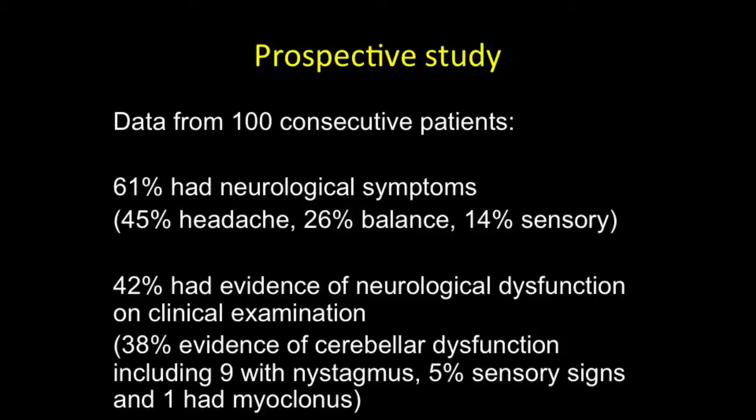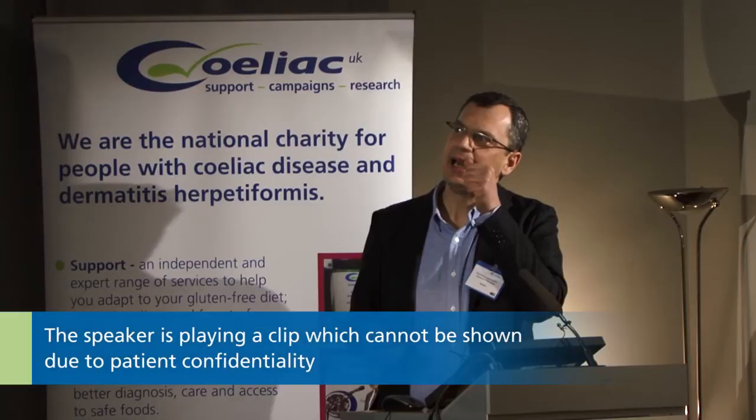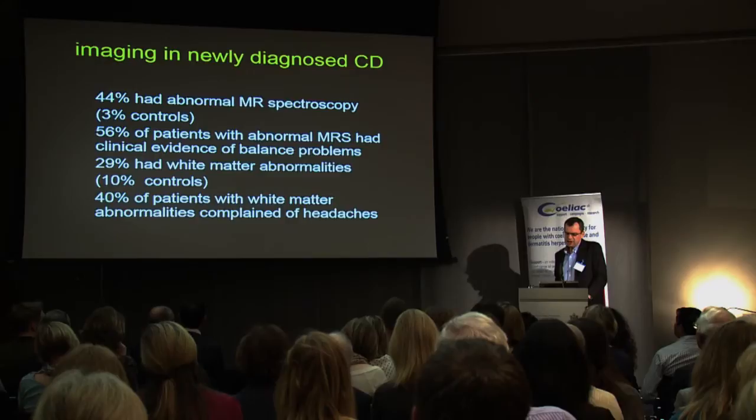42% had evidence of neurological dysfunction on clinical examination, 38% of which had evidence of cerebellar dysfunction, including 9 having actual nystagmus when examined. 5% had sensory signs and one patient had myoclonus. Most of you should be able to stand on one leg. You can see that this patient's balance is not normal, and if you get the patient to try and walk in tandem, she's having problems. The abnormalities are much milder by comparison to the other cases shown, but nonetheless they are present.